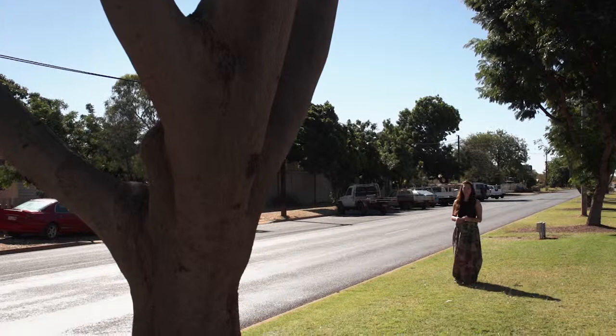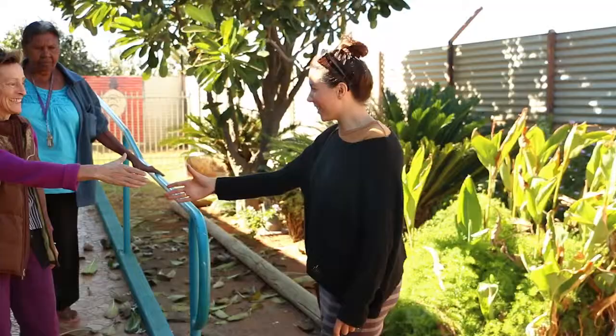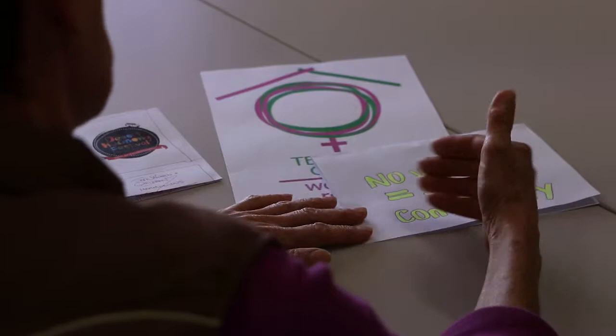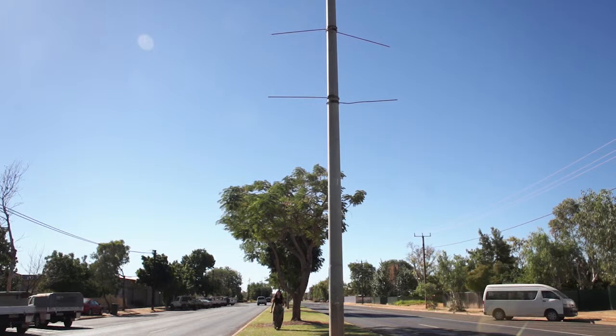We're creating 25 banners to celebrate 25 years of the Desert Harmony Festival. Community organizations have been asked to participate in designing a banner which shows their support for the festival, and we're going to be hanging them up high to bring a colorful presence to the main street.